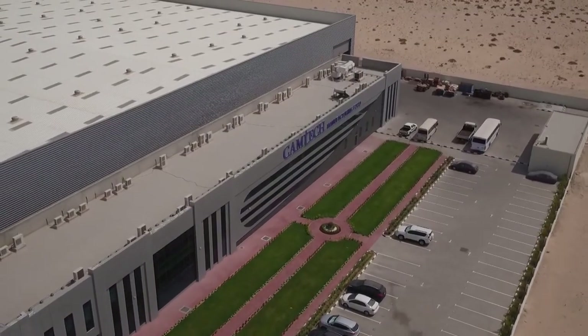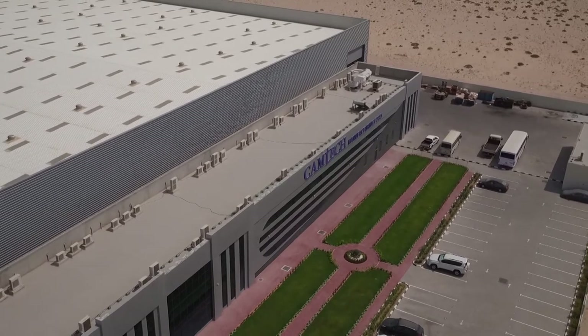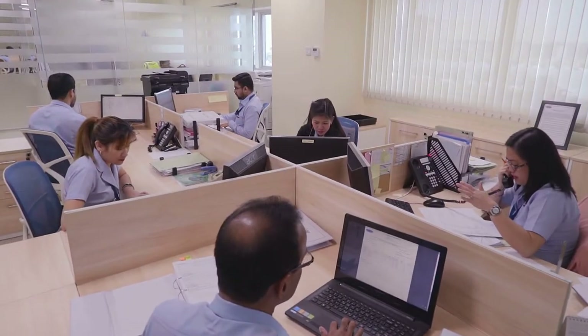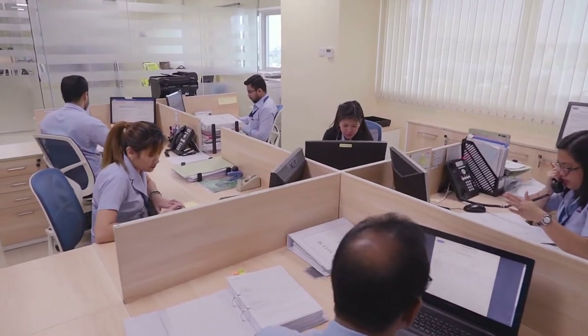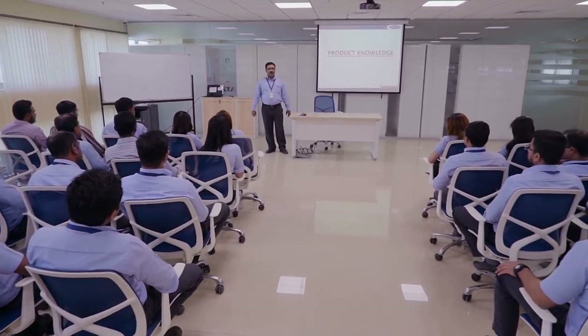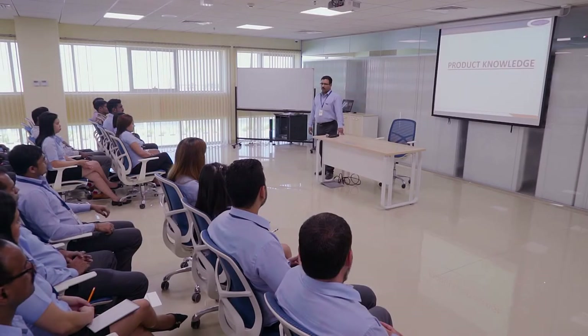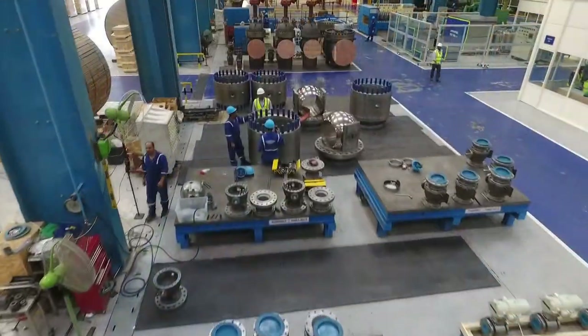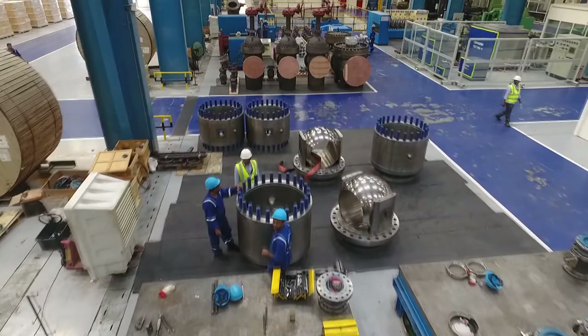Camtec's success is driven by the dedication of a multinational workforce, both on the factory floor and in the offices, with a reputation built on their commitment towards providing their very best. The company has a well laid out training program that adds to their personal and professional development, fuelled by a qualified and experienced management team who evaluate policies, procedures and innovations that uphold Camtec's reputation as a leader in industrial valve manufacture.